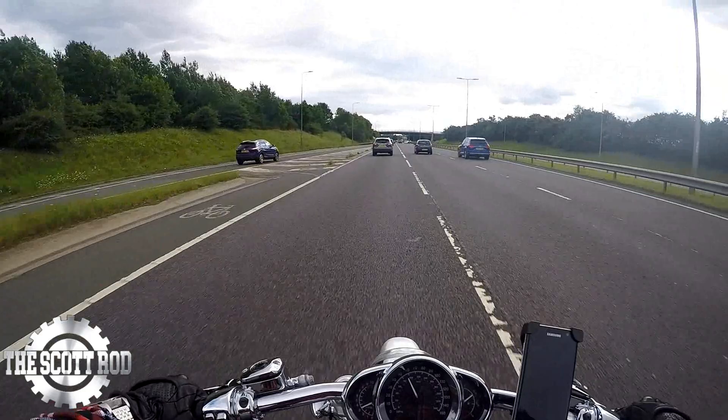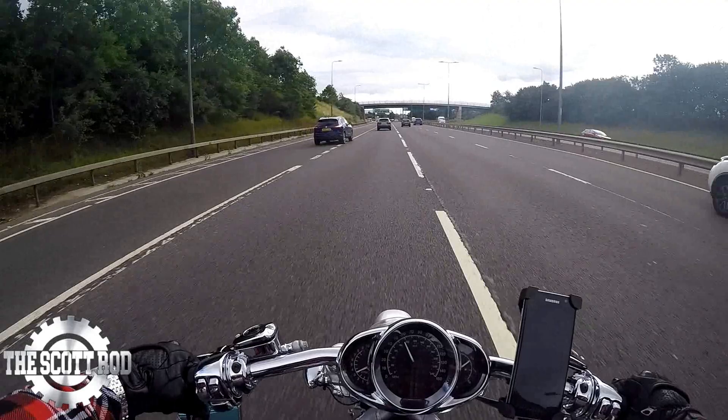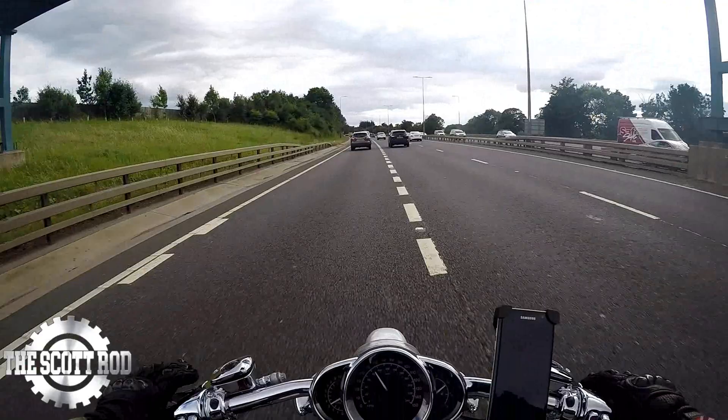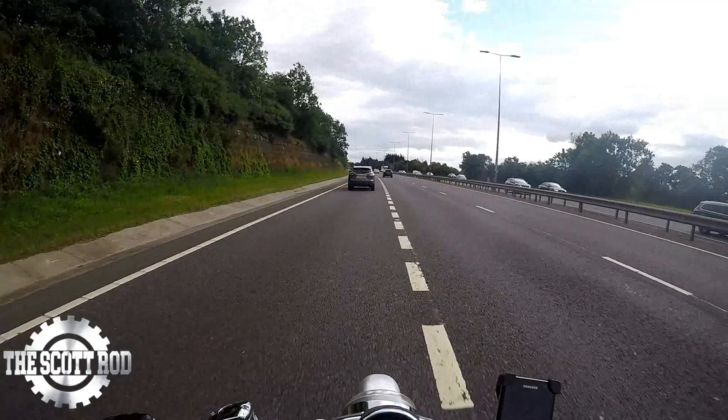We've also got the Street Fighter. It looks a little bit like the X Diavel by Ducati. Looks really impressive — really aggressive. I think it's going to be powered by a 997cc motor, don't quote me — just under a litre. I'm excited to see what that looks like. Looks like an absolute wheelie machine, but who knows.